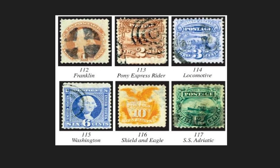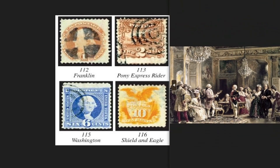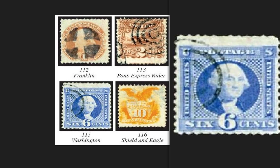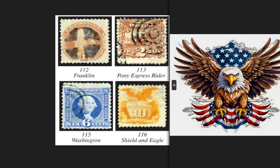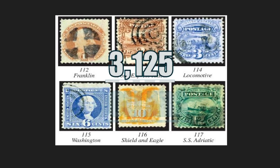The 1869 six-piece set depicts faces, symbols, and landscapes that have been part of US history, with nominal values ranging from one cent to 12 cents. The set includes the bust of Franklin, scientist and politician of the 18th century and one of the founding fathers. On the two and three-cent stamps, steam trains are represented. The six-cent stamp shows the bust of George Washington, the first president. The 10-cent piece features the coat of arms of the nation — a heraldic eagle with its shield. The 12-cent piece shows the cruise ship SS Adriatico. In perfect condition, this set had a circulation of several tens of thousands of copies and is worth $3,125.